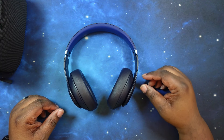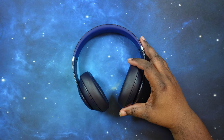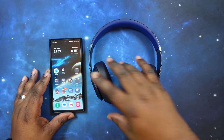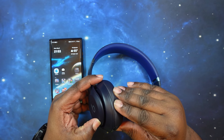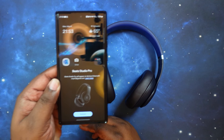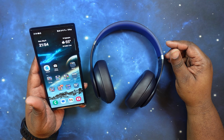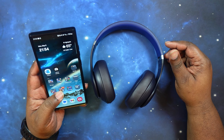Let's go ahead and get these guys paired up. First up, we're going to pair them to my Android phone and see if Google Fast Pair works. Let's see if we've got some power. We've got a full battery and — boom — just like that, Google Fast Pair works. We'll go ahead and connect.